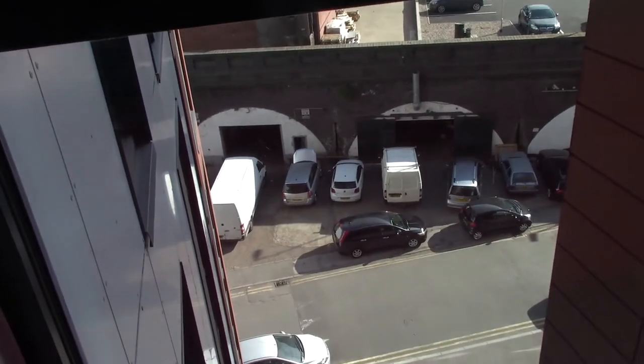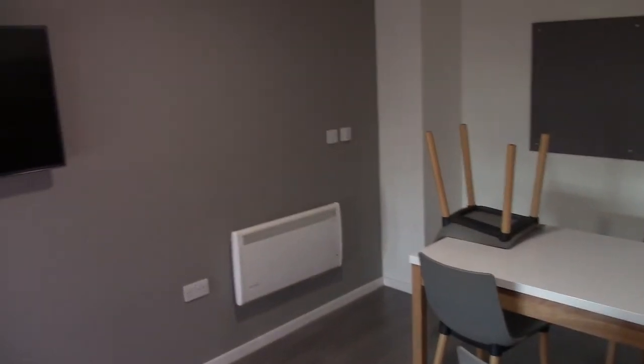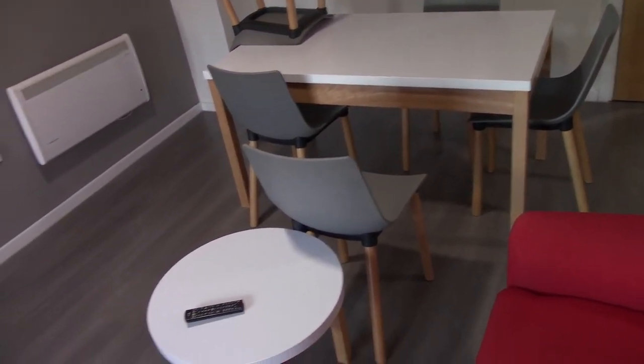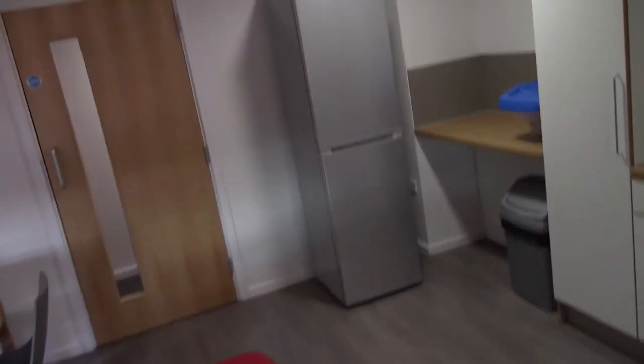And then we've got another window over here with a nice little view out onto the staff car park. But at least we do have a window for a bit of light. And then we've got the sitting area over here where we can have breakfast. And then we've just got a pin board here — it's got a few notices on and all that good stuff. So that's the kitchen.